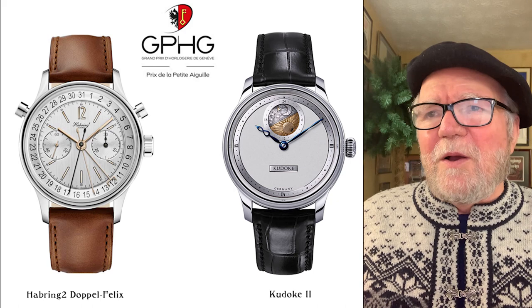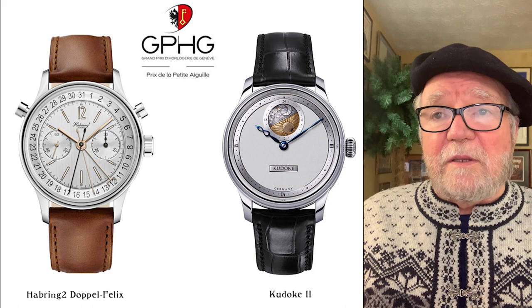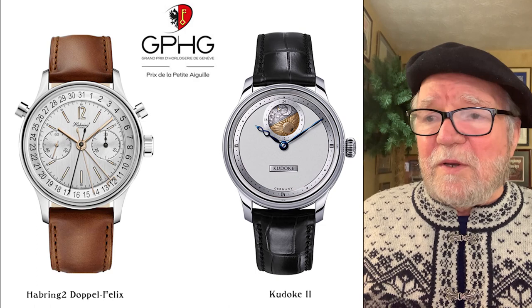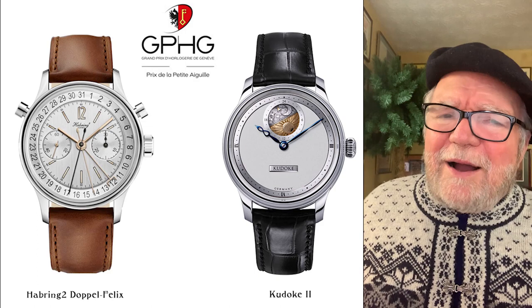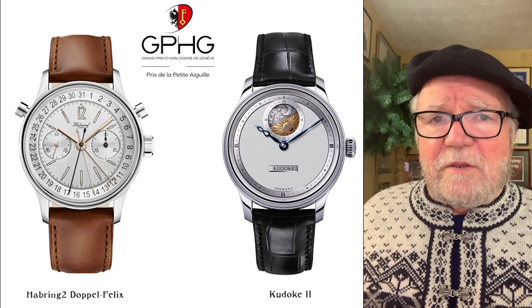Now these are what I'd call the humbler end of the Grand Prix Awards — here are two that both won Grand Prix Awards in the category called the Petite Aiguille. The one on the left is Harboring Two Doppelganger — the Doppel Felix — which I absolutely love. These watches aren't cheap but they're not crazy high either. The other one is Kudoke 2, which also won more recently. It's got a little day-night indicator, it's simple, it's clean, and it's pretty much handmade. Really high quality materials.